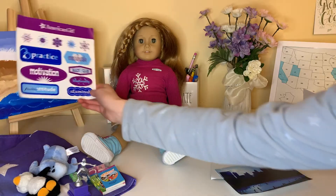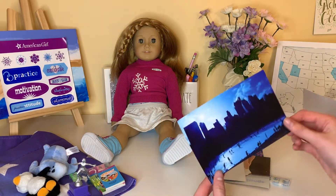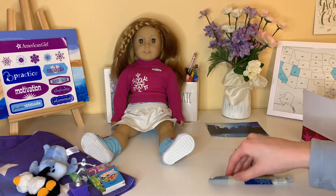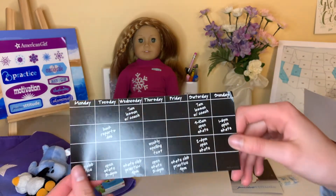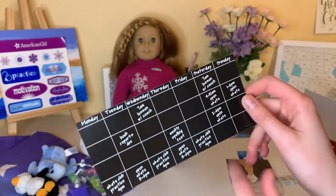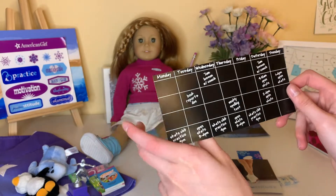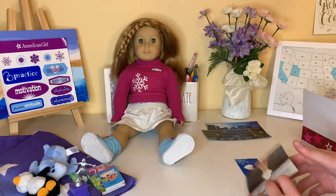And then she has some posters — she has this one of people figure skating, as well as this little bluebird calendar. It's super cute. There are no dates on it, just the days of the week, so I can apply it to any month. That's so cute.